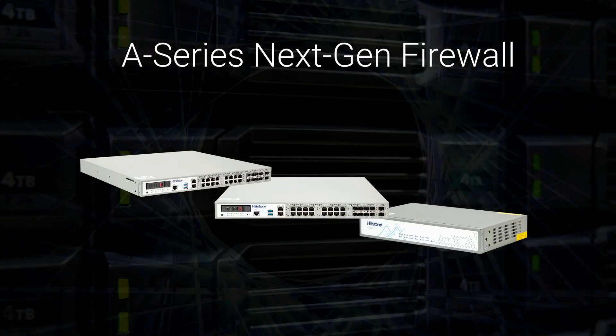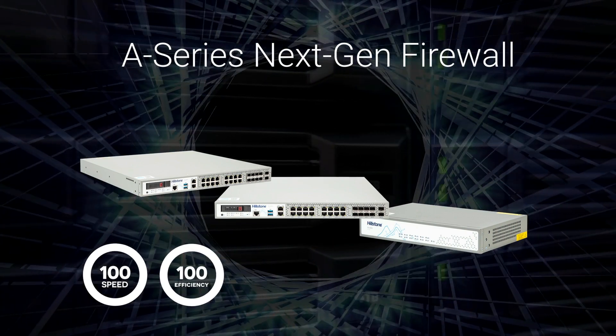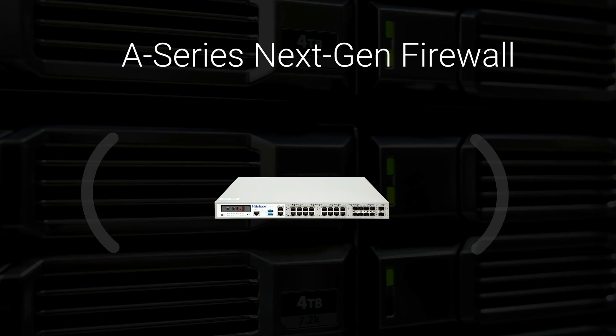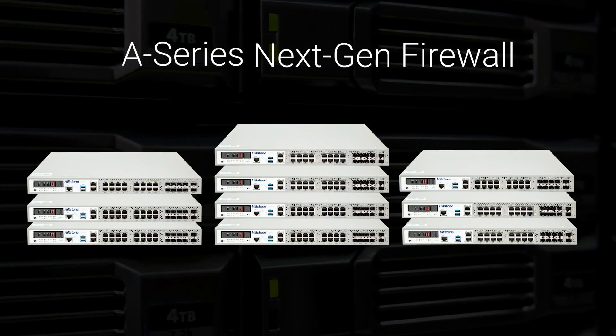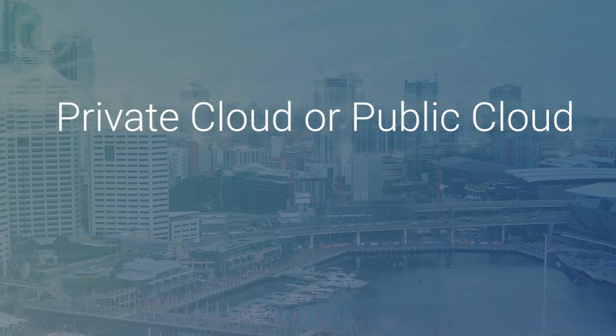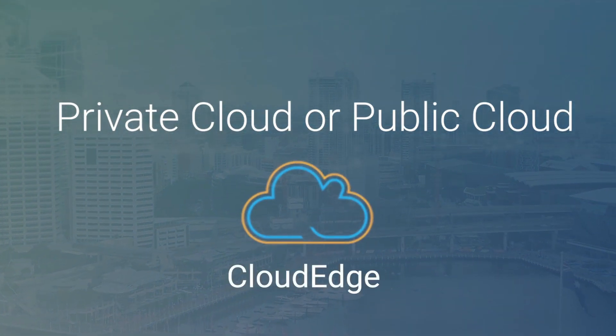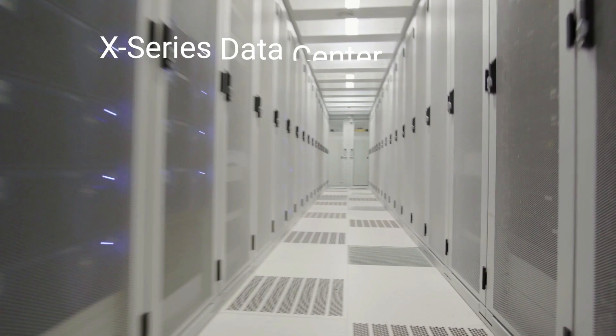Hillstone's A-series next-gen firewall delivers powerful perimeter protection without sacrificing speed or efficiency. Built on an advanced hardware architecture, it provides flexible expansion to scale as needed. And if you're not on-prem but running in a private cloud or public cloud, Cloud Edge is your solution. For large data center environments, the X-series next-gen firewall is a chassis-based solution.